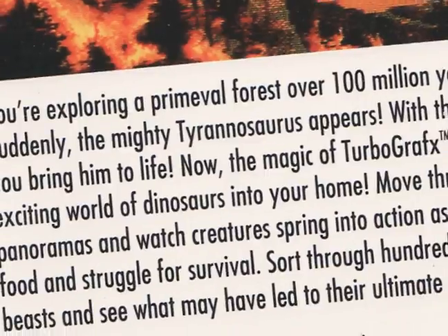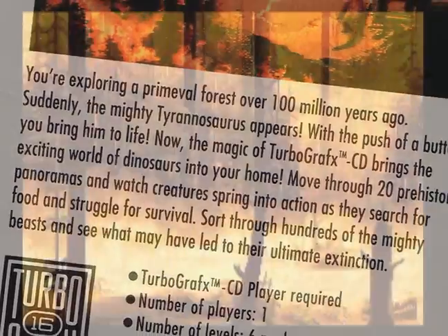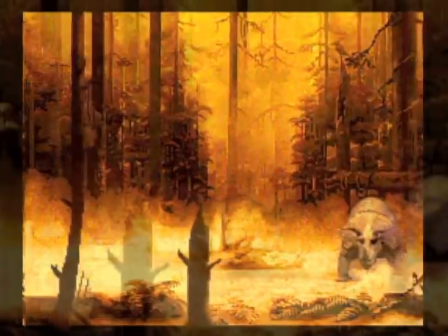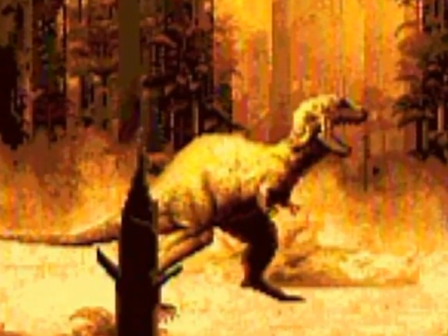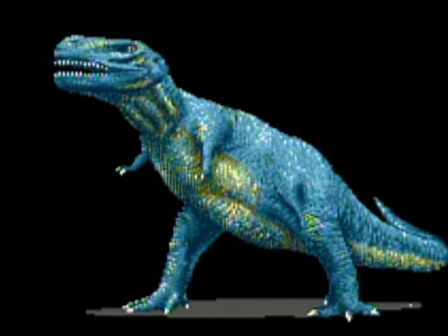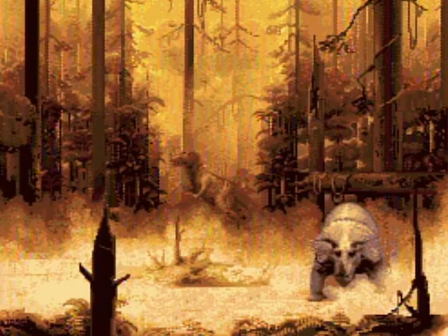The back of the box lays it all out in one paragraph: 'You're exploring a primeval forest over 100 million years ago. Suddenly, the mighty Tyrannosaurus appears. With the push of a button, you bring him to life.' Wait — why would you want to bring a Tyrannosaurus to life? And if he's appearing, he's already alive. You know what? Forget it.